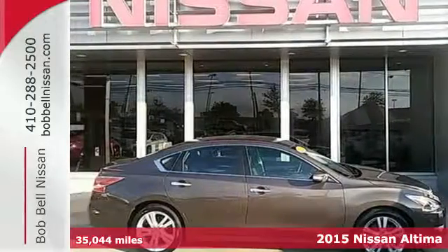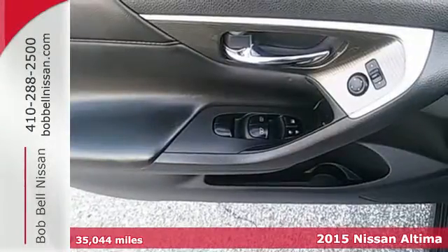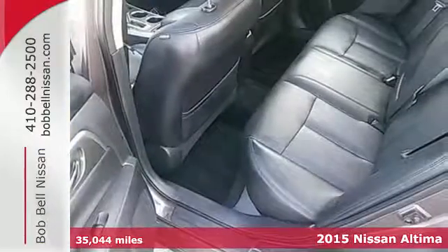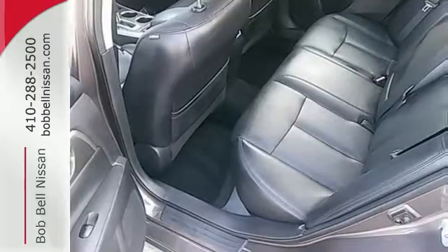Here's a 2015 Nissan Altima. How would you like fluid, powerful acceleration, refined handling, and incredibly efficient fuel economy? In a stylish sedan.